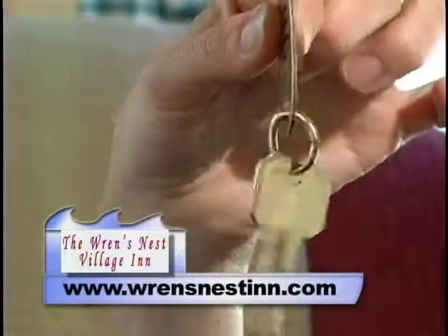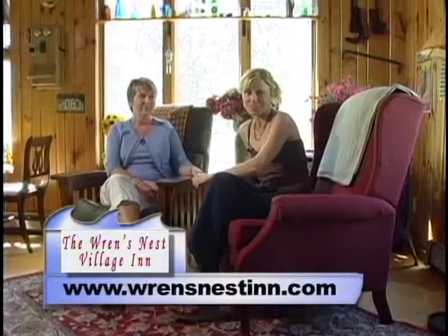Bad news — the Harley Davidson room has just been booked. But good news, we have a lot more coming at you right here on Destination Seacoast. Thank you.